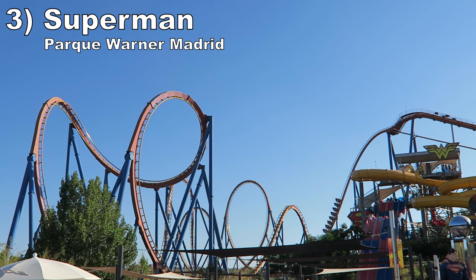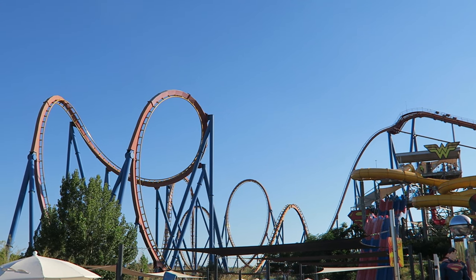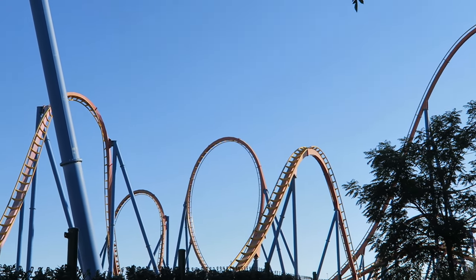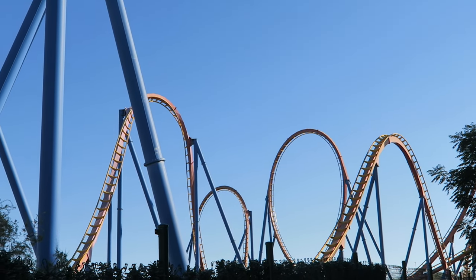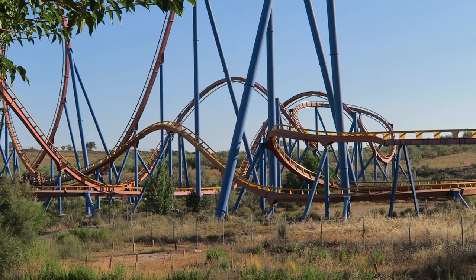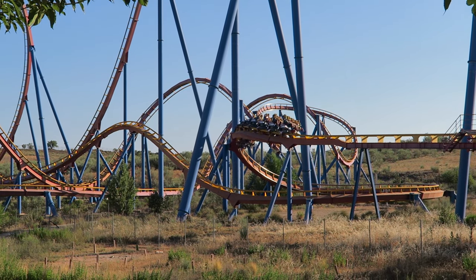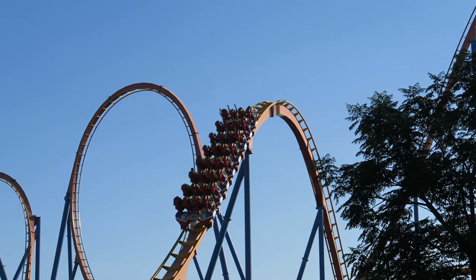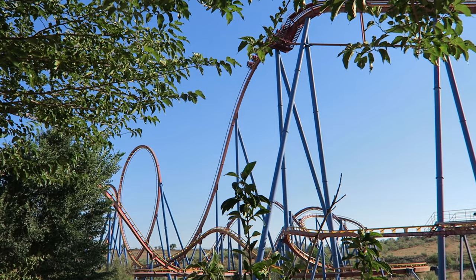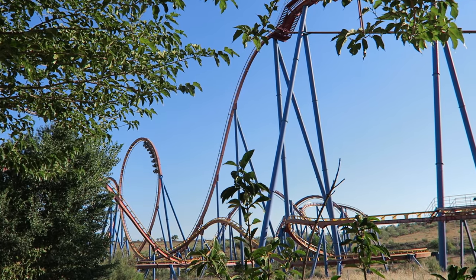Number 3 is Superman La Atracción de Acero at Parque Warner Madrid. This B&M floorless coaster moved way up my rankings in 2023 — my rides in 2019 were fairly forceless, but my recent ones were anything but, making it my favorite floorless coaster. It features 7 inversions, most heavy on positive Gs, but the zero-g roll is super floaty for a nice contrast. The helixes also dish out good positive Gs. What makes it stand out is the inclusion of negative Gs — multiple hills and drops offering sustained floater airtime that feels like something from a B&M hyper. The ride does have a noticeable rattle, but it doesn't translate to headbanging or discomfort.